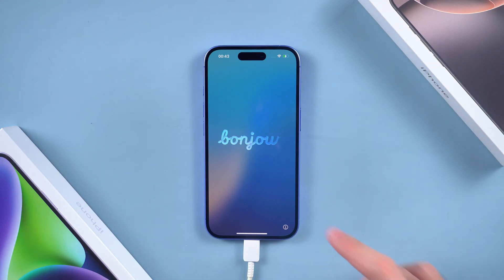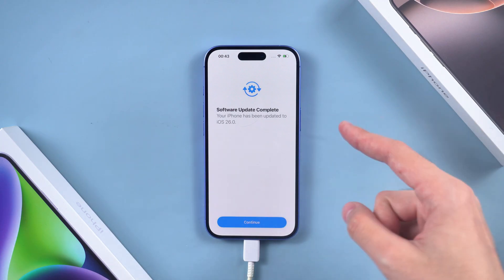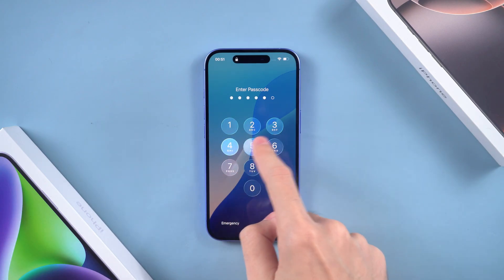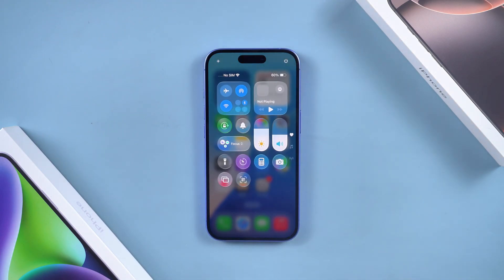Hey everyone, welcome back to Tenorshare channel. Apple's big event is finally here — the iPhone 17 is being announced — and honestly I can't wait to see all the new designs and features. But while everyone's talking about the new hardware, what excites me even more is the brand new iOS 26.